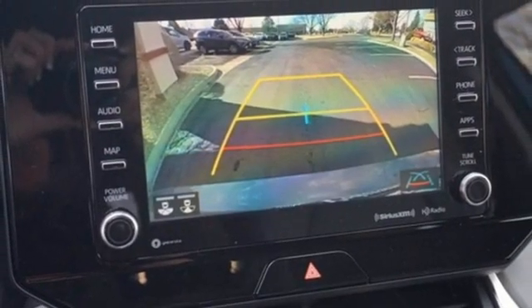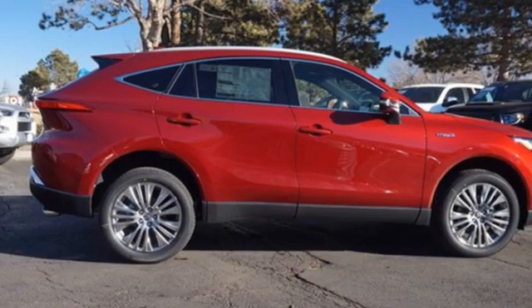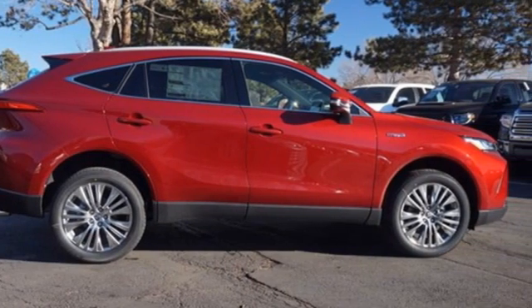Comfortable, convenient, quality. Toyota. You need to drive it to believe it. See it for yourself today.